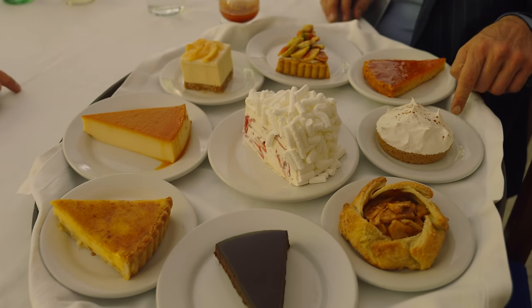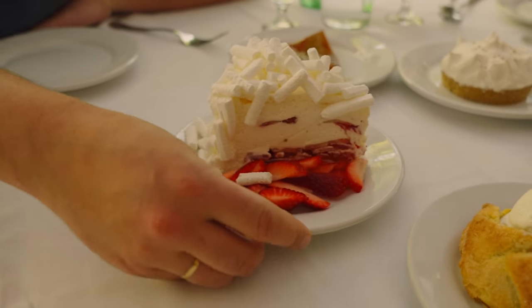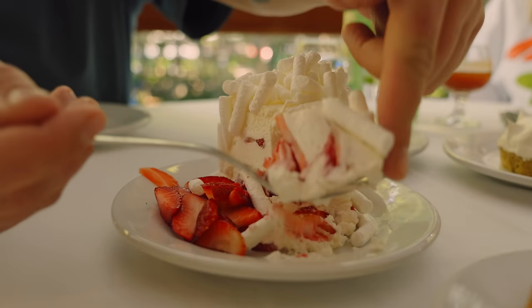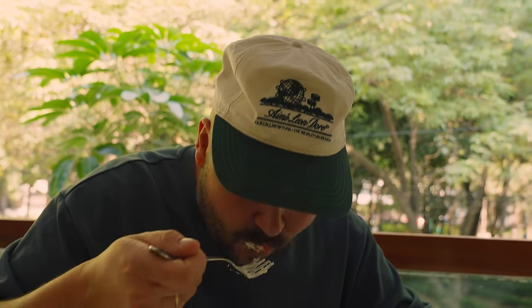If you guys know me, you know I have a sweet tooth — so guess what? Getting some desserts. Here we have the very famous strawberry pie or cake — full strawberries — which looks amazing. We have a coconut pie, a banana pie, a lemon pie, and an apple pie with vanilla ice cream. Shall we dig in? Let's go. Oh my god. Mmm, it's so good. This is insane. Next up, coconut pie. Wow. Oh shit, this is crazy. Mmm.